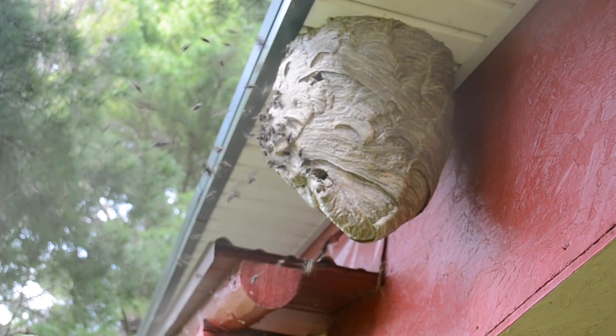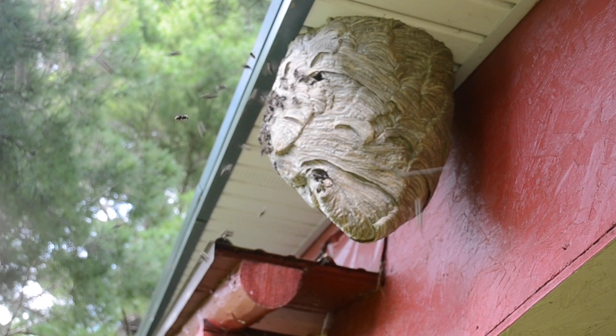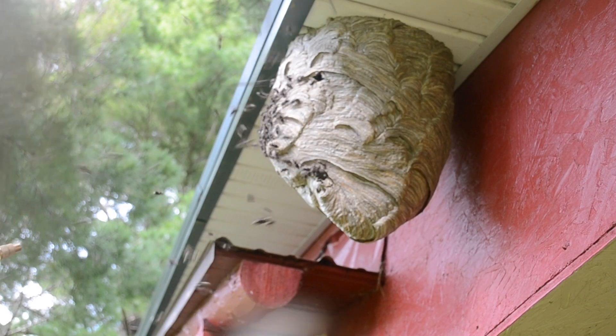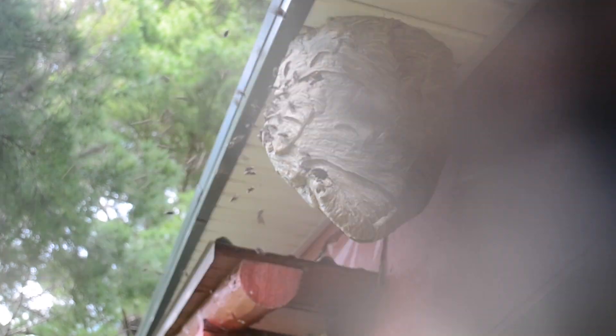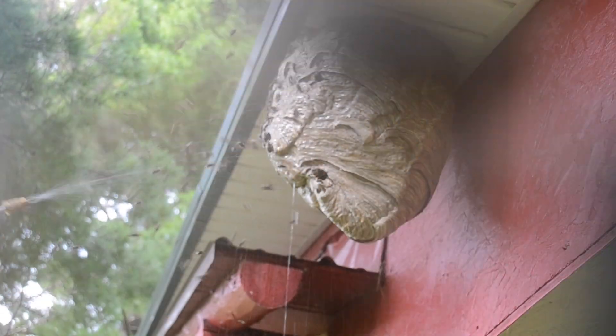You can see how they're attacking the camera. I have that camera sitting probably about 20 feet away from the nest, but they saw that foreign object within striking distance and came and started attacking. That's what's sort of consistent about these bald-faced hornets — they're just constantly attacking.